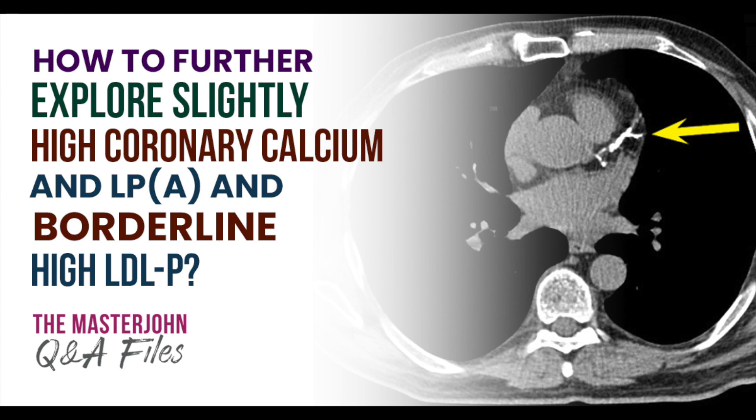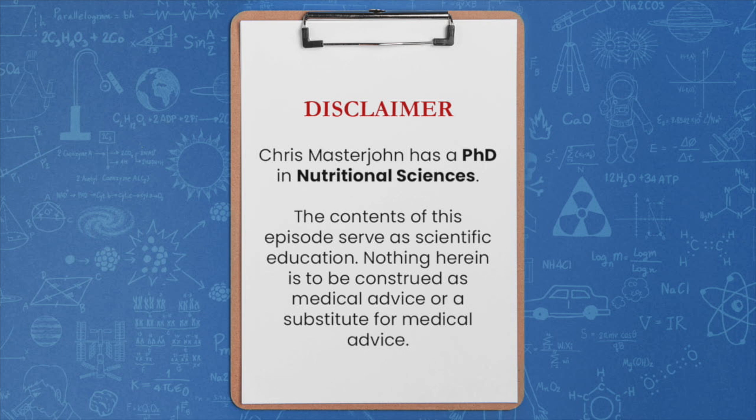How do I further explore a slightly high coronary calcium score, LP(a) that's 50% above the top of the reference range, and borderline high LDL particle count? If you wish to act on any ideas presented in this episode, please consult your physician first and never take anything herein as a reason to contradict medical advice. With that said, enjoy the episode.